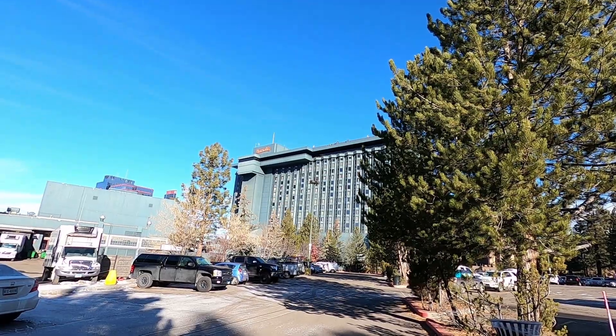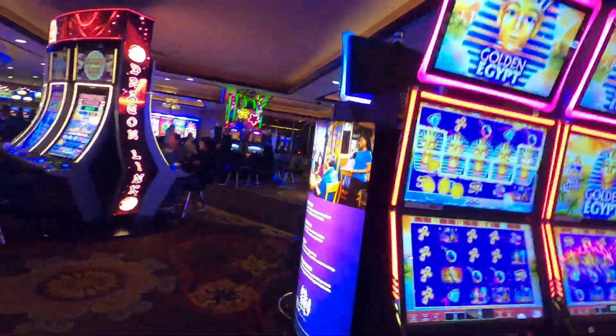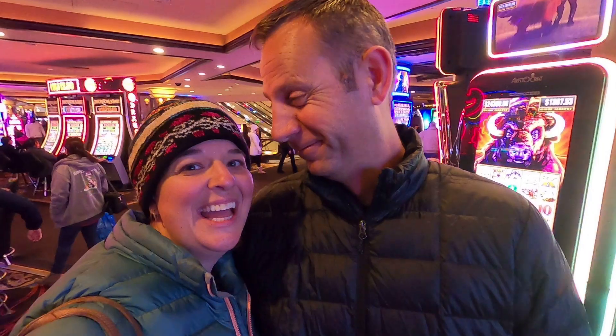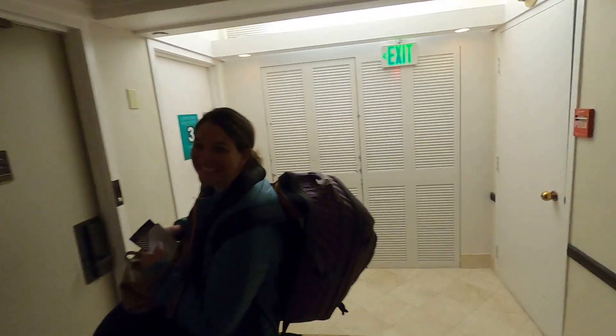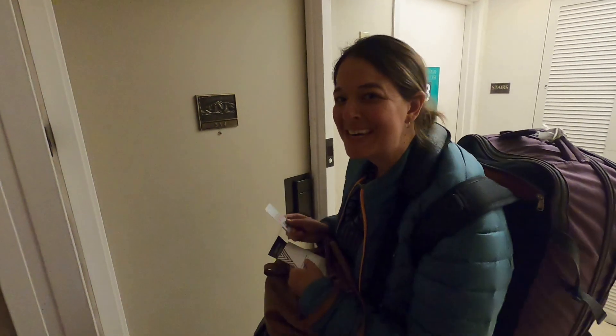There's our hotel — the Harrah's South Lake Tahoe is on the border of Nevada and California. If you didn't know, they actually have casinos there. We're staying at the casino because it's cheaper. We're in the ghetto but that's okay because we're gonna be skiing. Let's go check out our room.